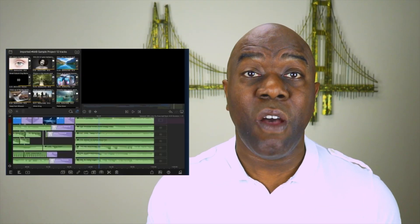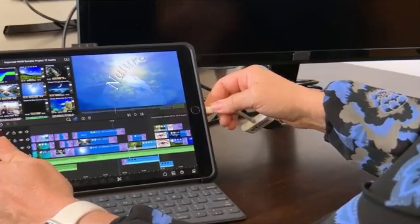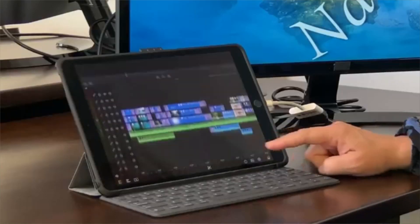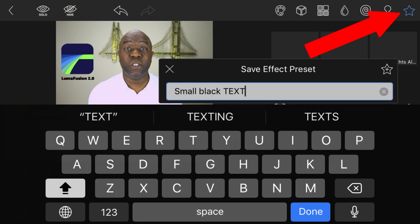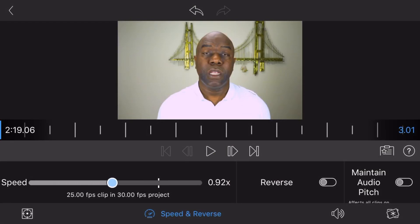On top of the existing features, LumaFusion have added 12 tracks — six video and six audio. New track headers for locking, hiding, and muting all tracks. You can view your video on a large screen and have more room on your timeline for editing. You can also add the attributes or effects you've created to presets, saving you time creating them again. For example, this subscribe button is a preset. You also have the ability to create slow and fast motion and reverse the track.